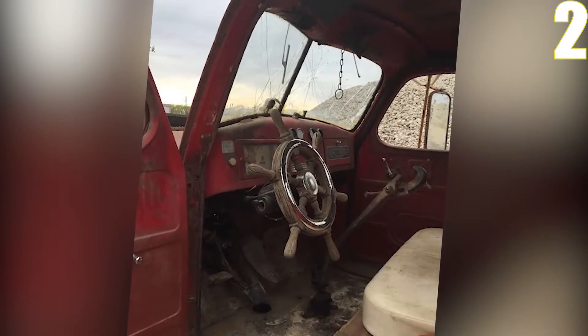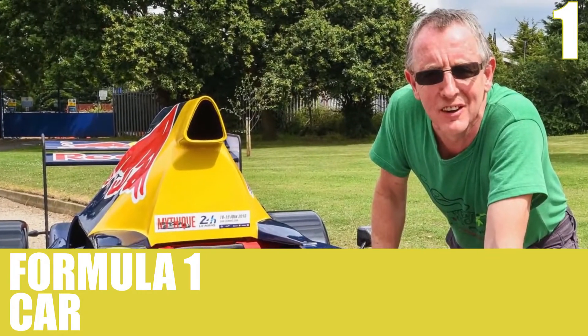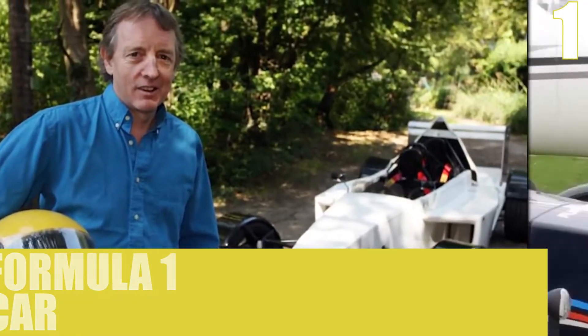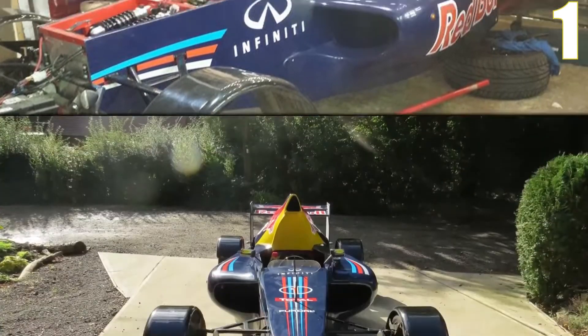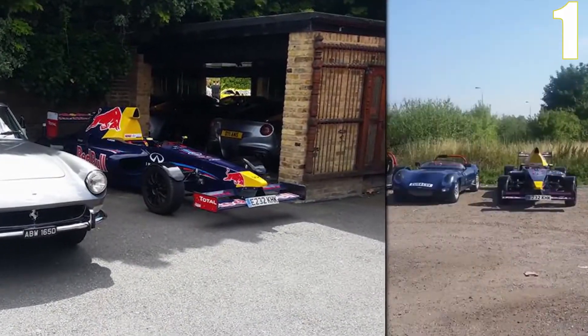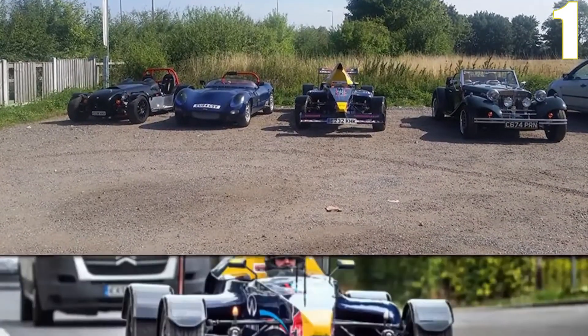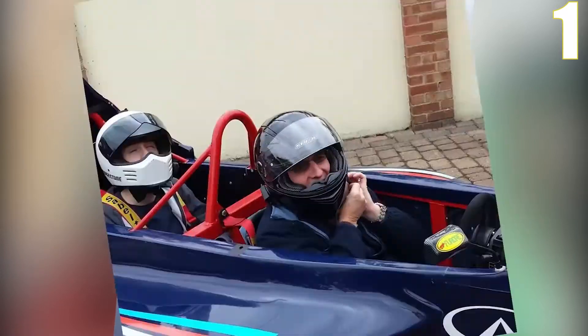Number one: the Formula One car. A Formula One automobile is a standard open-cockpit, open-wheel sports car with large front and back wings and an engine behind the racer, designed to compete in Formula One races. The rules regulating these vehicles are peculiar to the tournament, stipulating that the vehicles must be built by the auto manufacturers themselves, while design and construction can also be done by third parties.